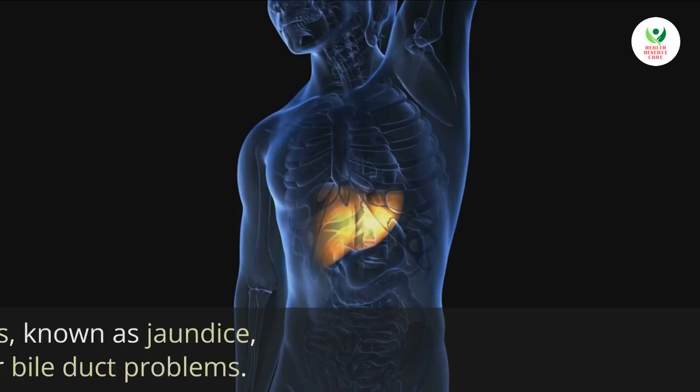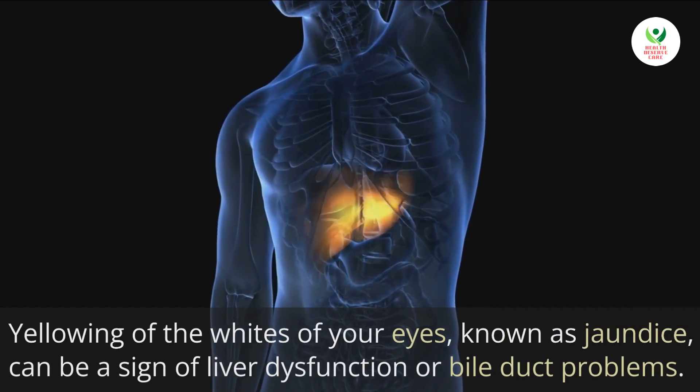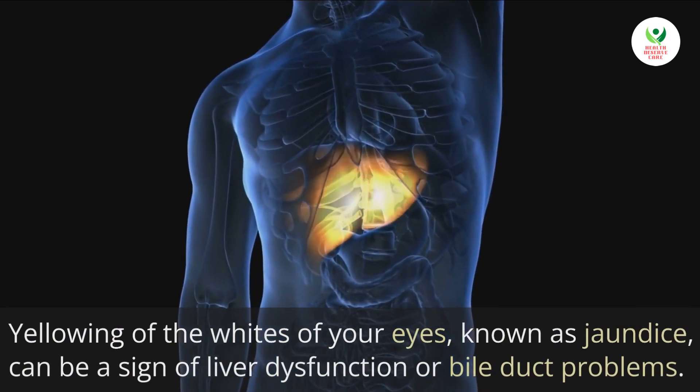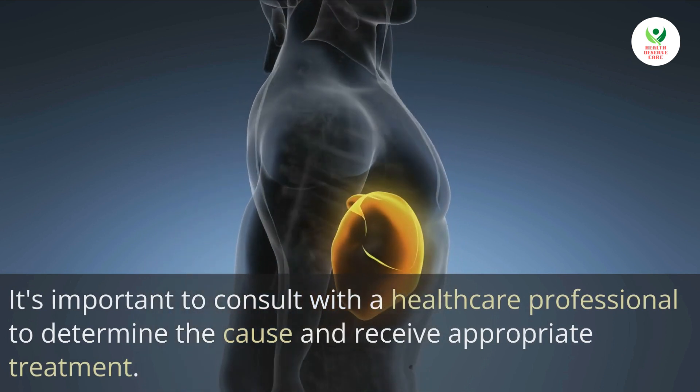13. Yellow eyes. Yellowing of the whites of your eyes, known as jaundice, can be a sign of liver dysfunction or bile duct problems. It's important to consult with a healthcare professional to determine the cause and receive appropriate treatment.